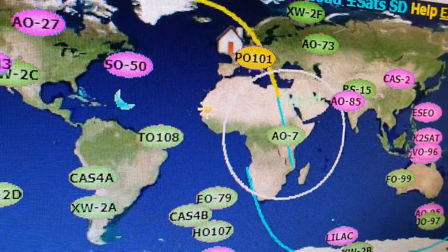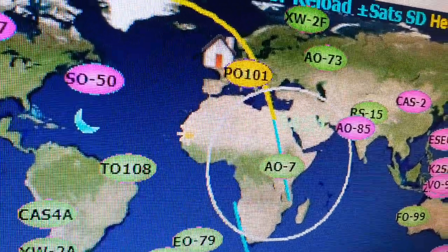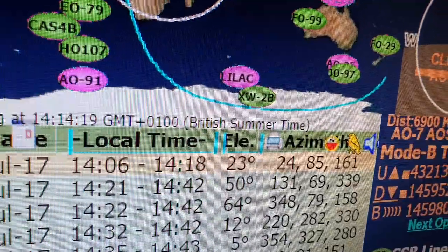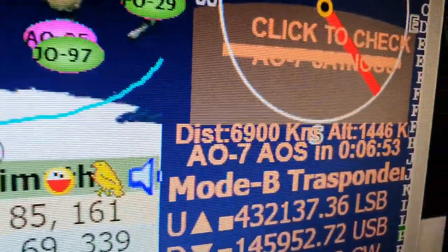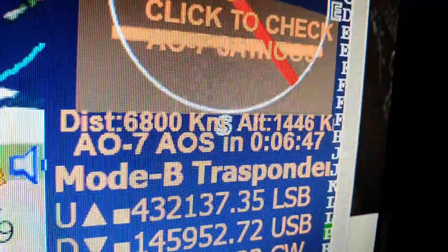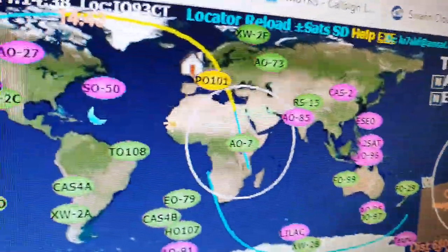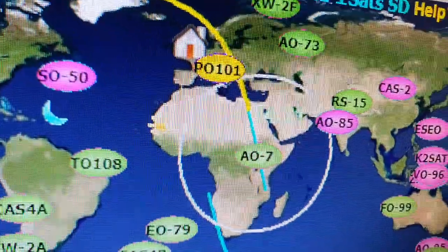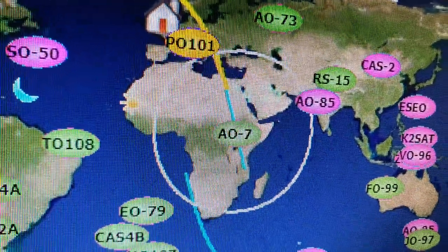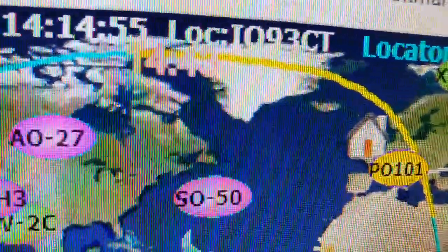I'm just going to be waiting now for the bird to come into range. At the minute it's just over Africa — looks like western Africa — and it's going to be a few more minutes yet, about six minutes. It's telling you the time there, 6:52, and the distance is 6800 kilometers at an altitude of 1446 kilometers. The footprint is the circle around the satellite — anybody within that footprint can speak to the bird or receive signals if they've got a good enough antenna system and radio.